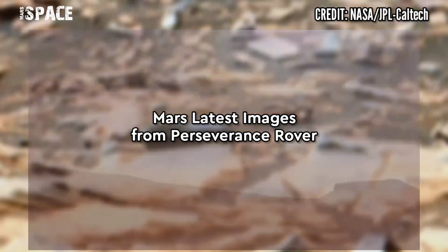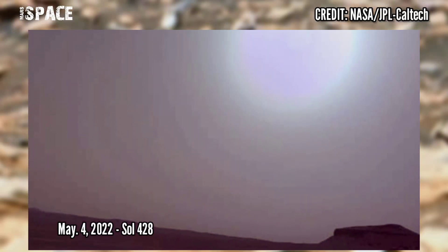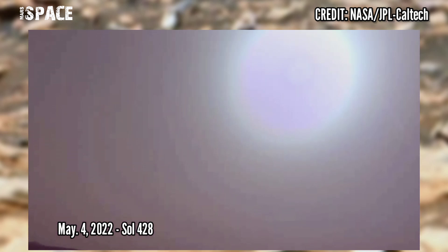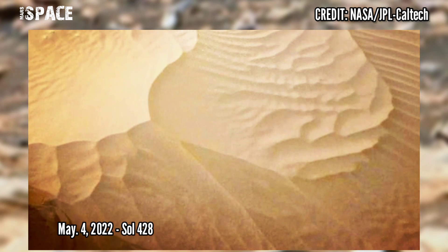Let me know. Here are new pictures from NASA's Mars Perseverance rover. The rover acquired these images using its onboard left navigation camera. These images were acquired on 4th May 2022, Sol 428.